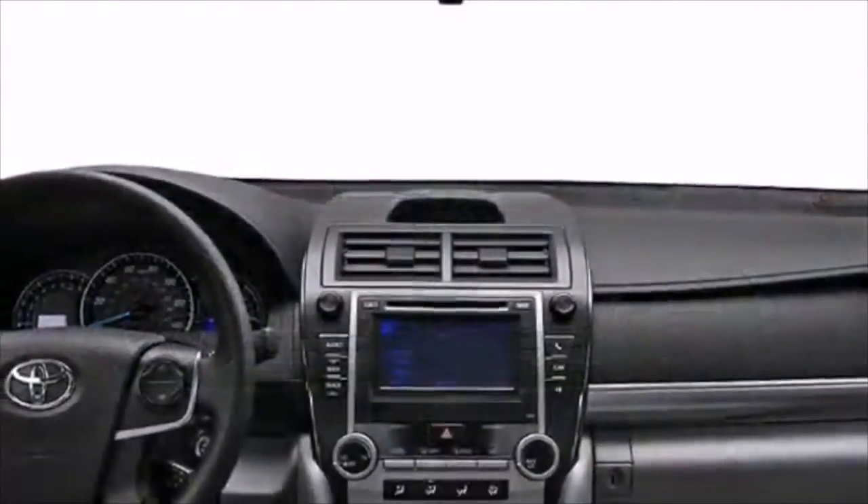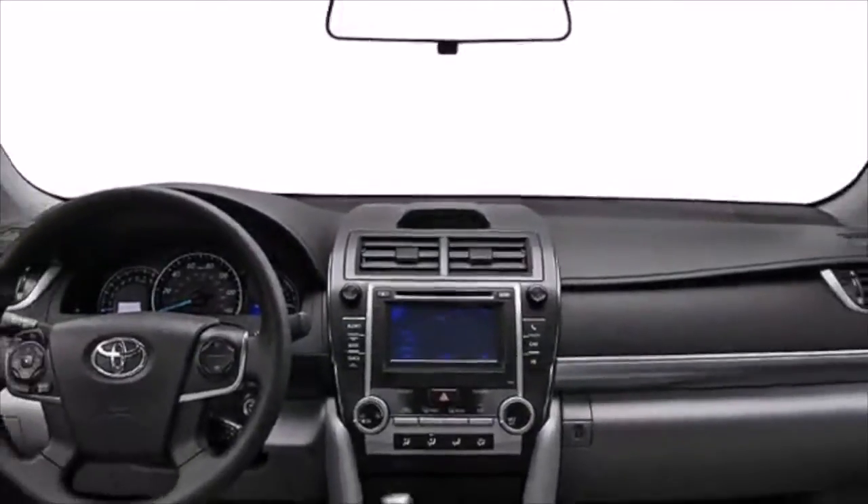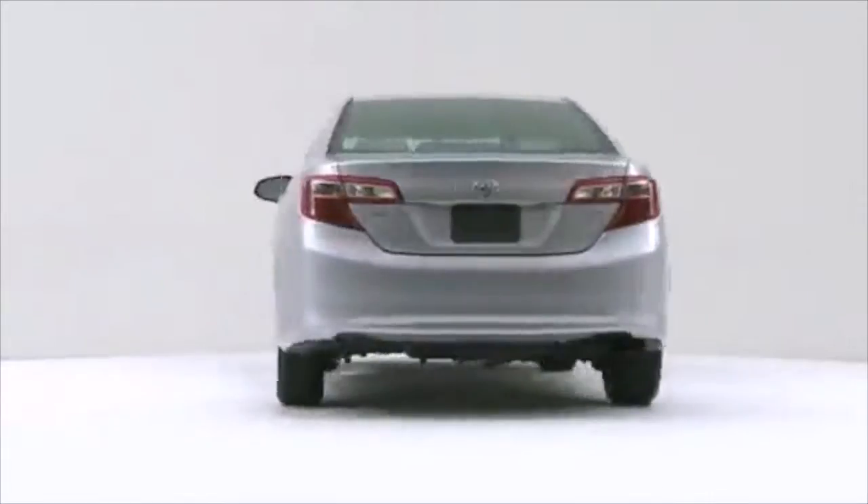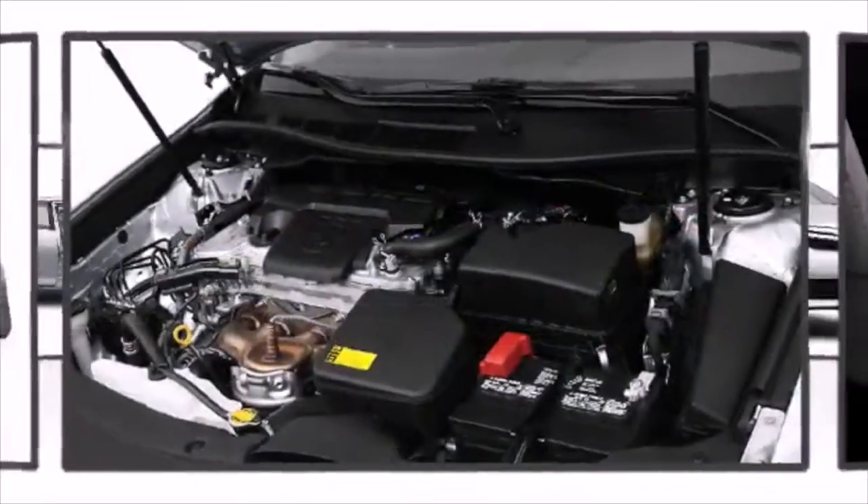Redesigned for 2012, the reliable Toyota Camry offers an engaging ride at an affordable price. It features a front-wheel drive platform, an automatic transmission, and a 2.5-liter four-cylinder engine.